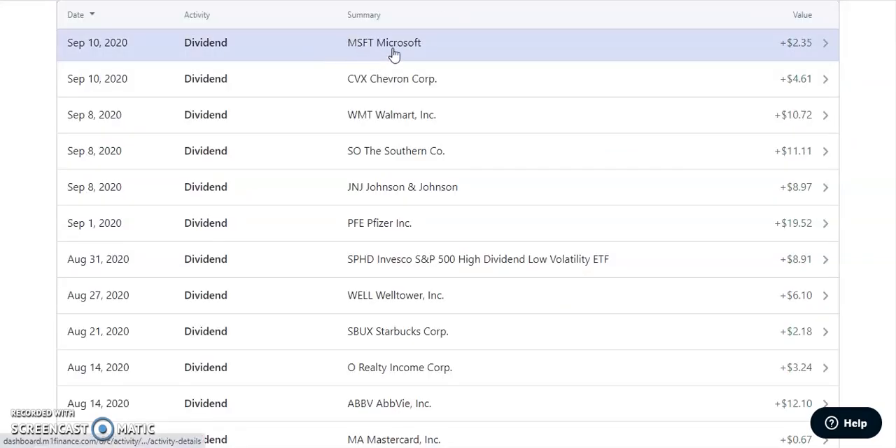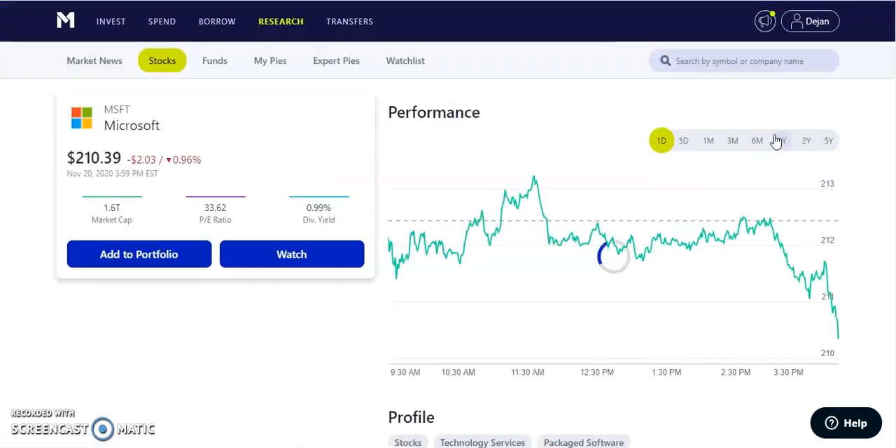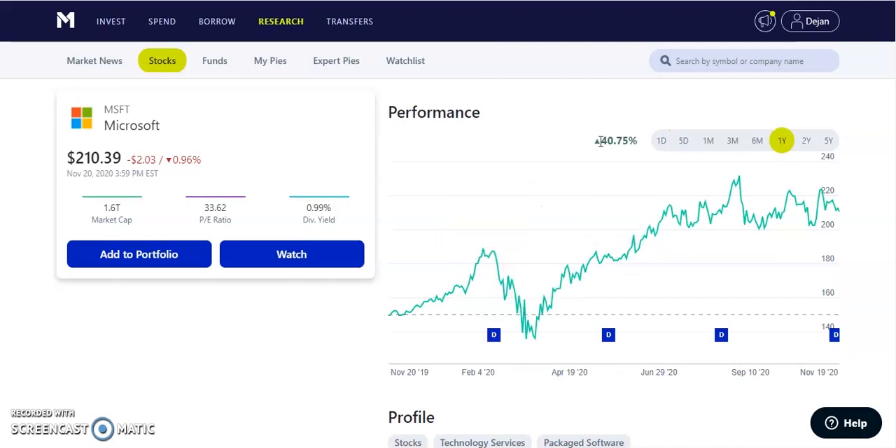On September 10th, we have MSFT, which is Microsoft. Since Microsoft is also in my growth portfolio, I recently sold off my Microsoft shares because the dividend is very low. Even though it's a very safe company for the long term in the tech sector, I'd rather keep it in my growth portfolio. They did pay us out about $2.35 — a quarterly paying dividend of $0.56 per share with less than 1% dividend yield. Microsoft is up 40.75% year to date, trading at about $210 per share.